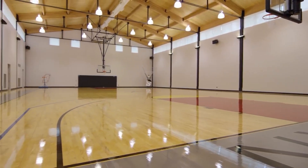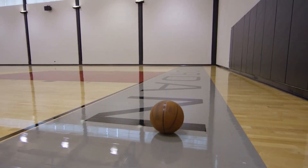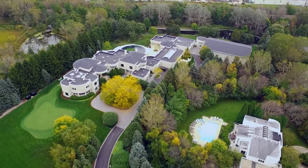However, this house was Jordan's primary residence for years until 2007, then he moved after that. This house is currently on sale with a listing of about 14.9 million US dollars.